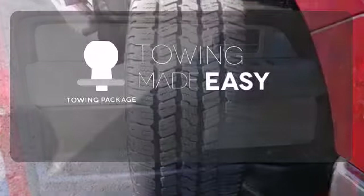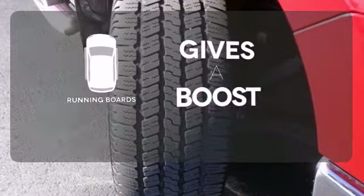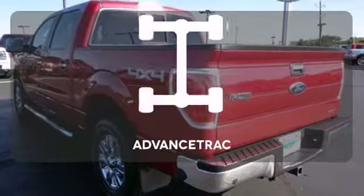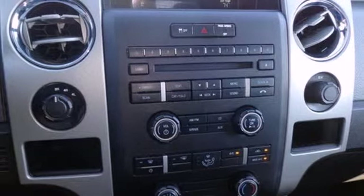The towing package is a must-have for anyone on the job. Give your entrance and exit a boost with the running boards. Advanced track helps you stay on the straight and narrow. This remarkable F-150 has superb handling,